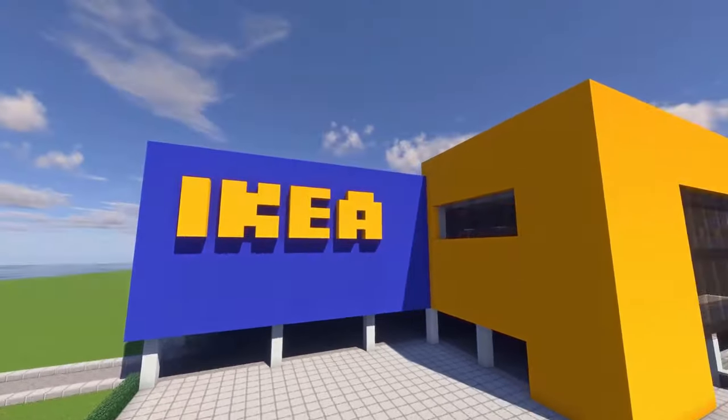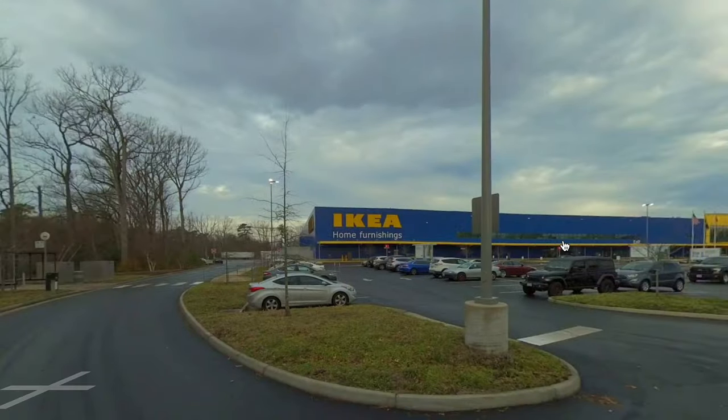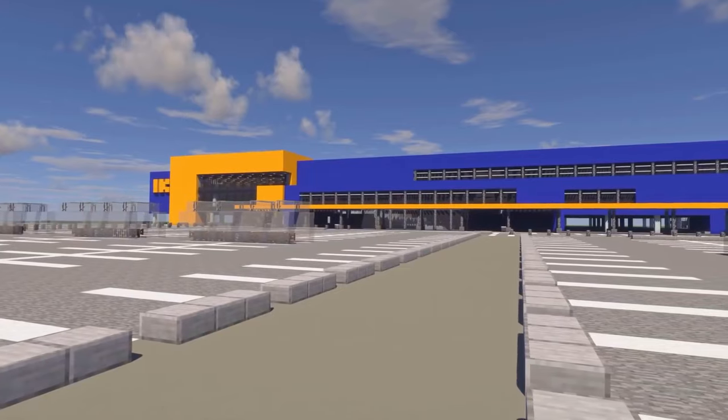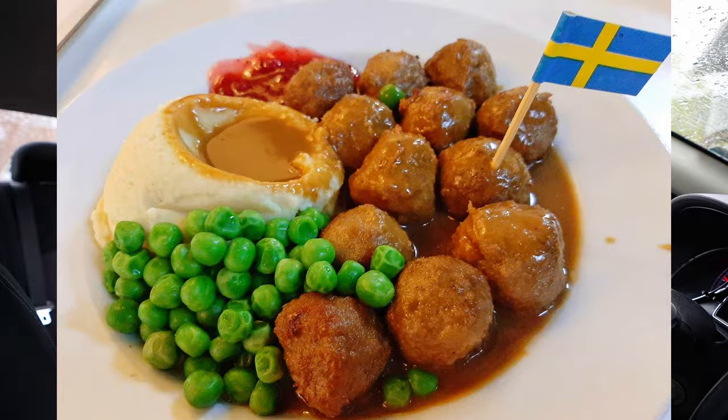And what better place to get furniture than from Ikea? I've actually never been to an Ikea, so this will be my first time, which will be kind of fun. The closest Ikea is actually two and a half hours away, so it'll be a little bit of a drive. People make it sound so cool. I've always just wanted to walk around and see what it's like, and also try the meatballs. So that's what we're doing today.